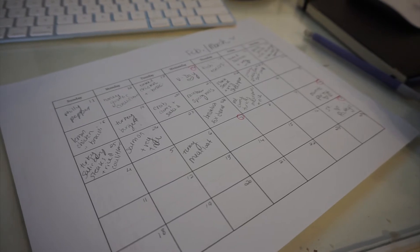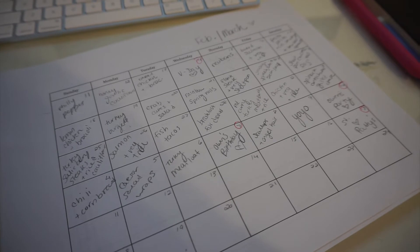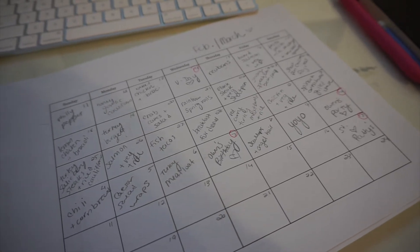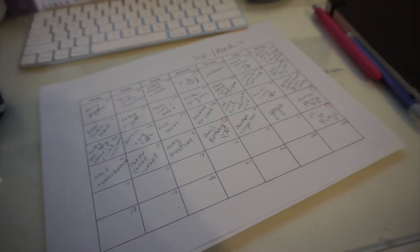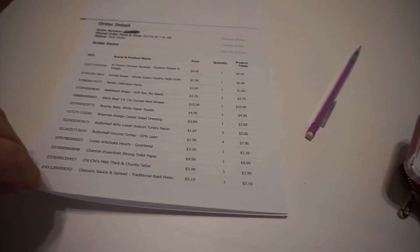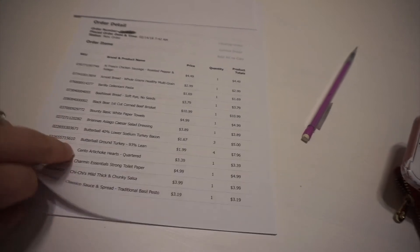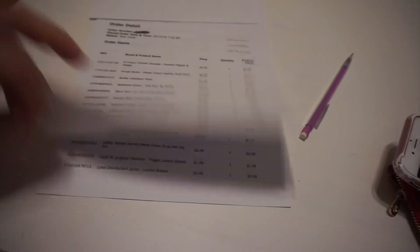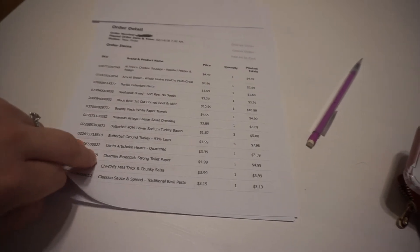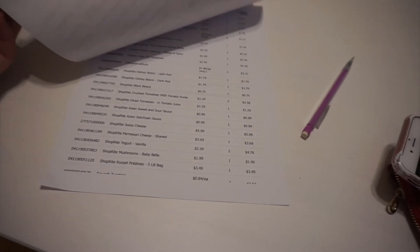I keep putting in meal ideas for each day, trying to vary it each week, and I fill out about a month or so. Then I start figuring out exactly what I need for each meal and putting it into a separate categorized list. I also like to go online to my grocery store and make a digital list through their website so I can print it out and see exactly how much I'm going to spend, which really helps with staying on budget and not buying things we don't need.